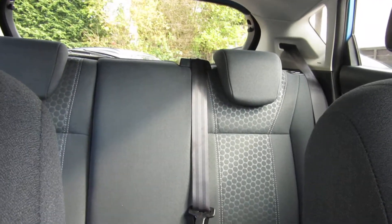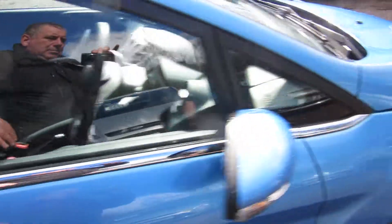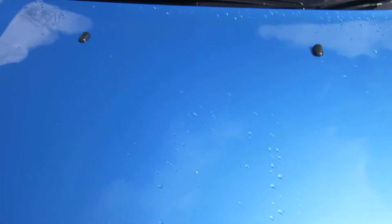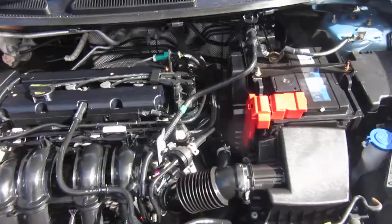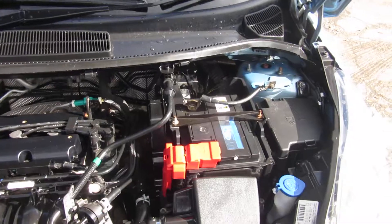Bit of storage there in the centre console. Pop the bonnet and have a little look at the engine — it's a 1.4 petrol engine. I think this is called Avalon blue. There's the engine — lovely.